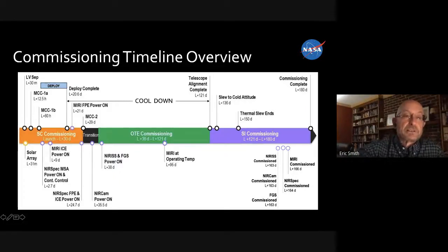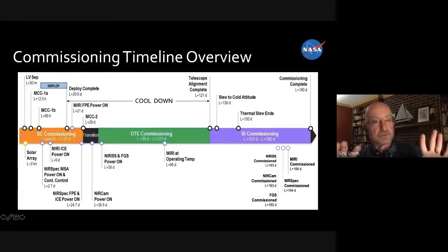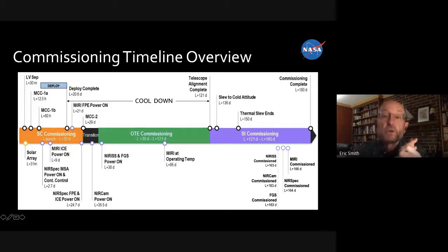The deployment sequence — mirrors unfolding, sun shield coming out — starts once we've already passed the moon. Even once fully deployed, there are still months of activities. The mirrors are held down to a backplane structure for launch and then released; each segment can be moved independently. About 120 days after launch, the telescope will be aligned using the near-infrared camera, and then we start to commission the science instruments.